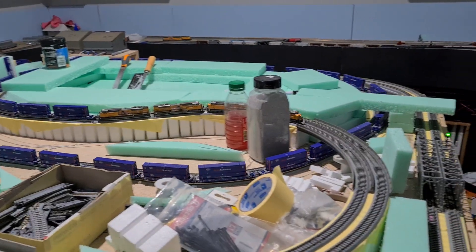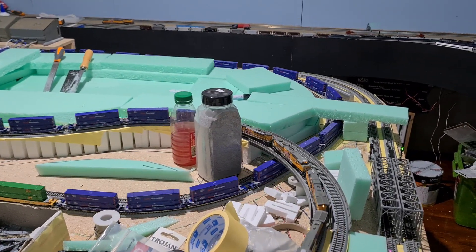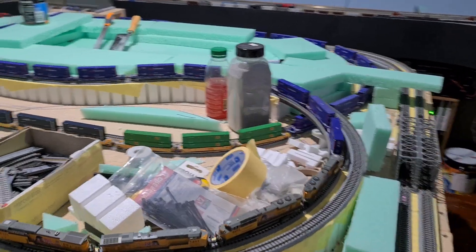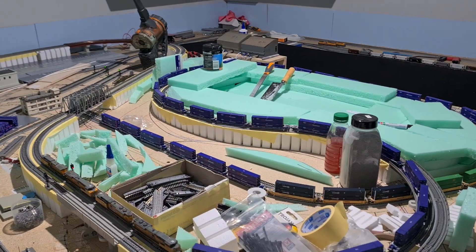Hello, how are we going? Look at that, we're using some polystyrene. Something different anyways. That's going to look good when it's finished. I reckon it will anyways.